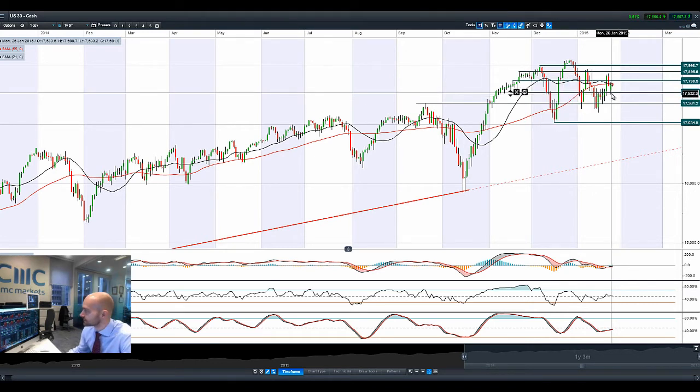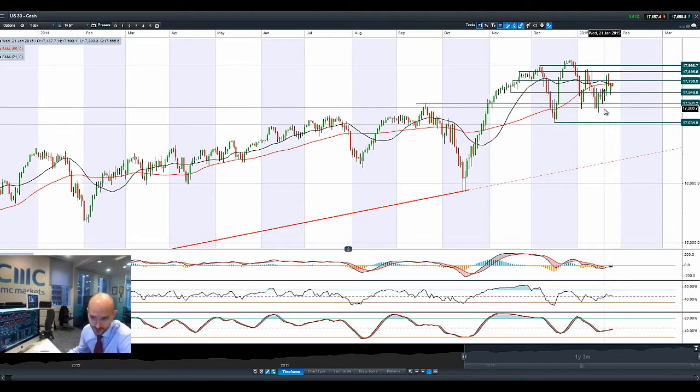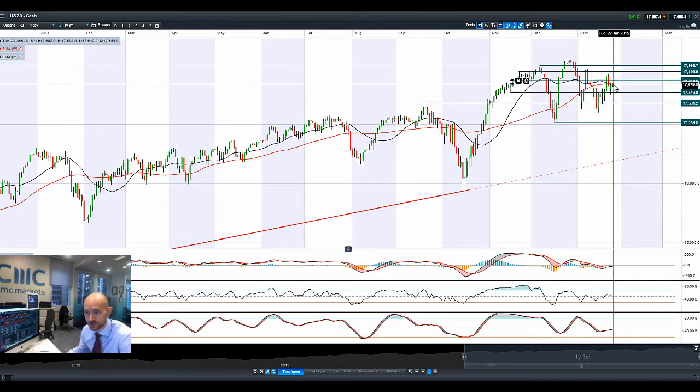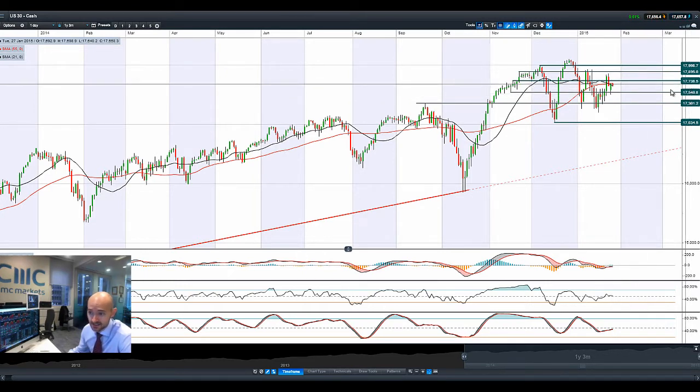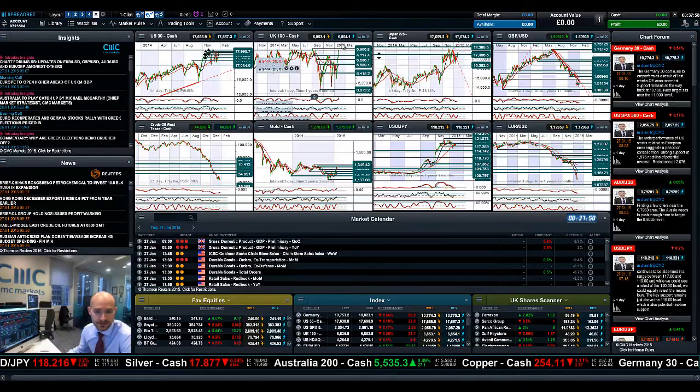The Germany-30 is currently near 10,800, but not far from 11,000 should things continue the way they are. On the US-30 we're getting a narrowing range, which means most technical indicators are narrowing out as well. We're in the middle of two ranges: 17,546 and 17,738 on that market.